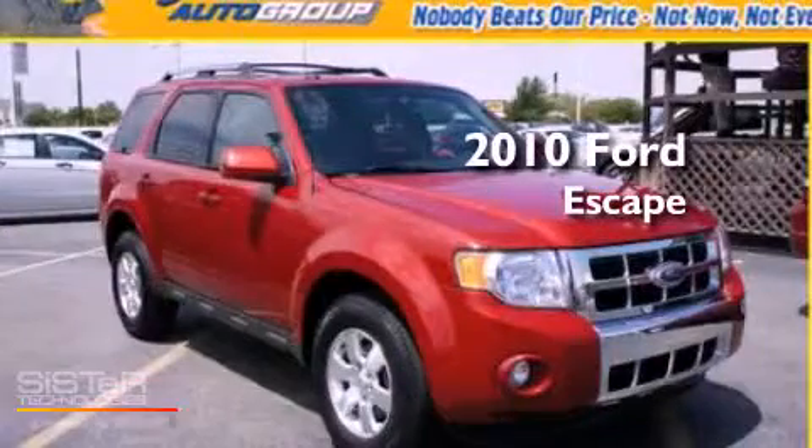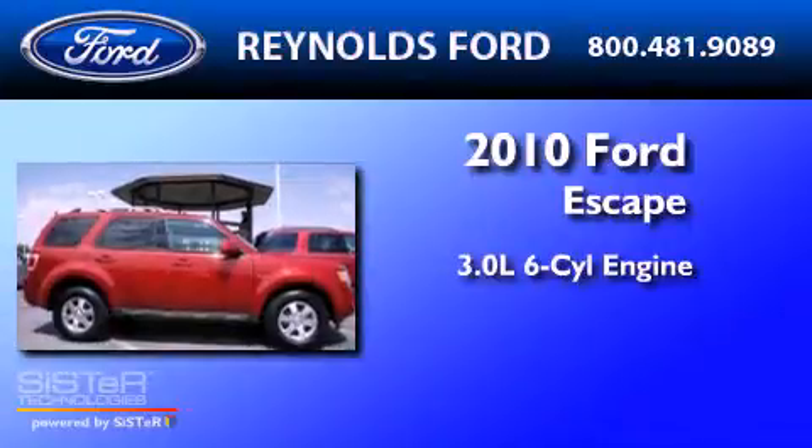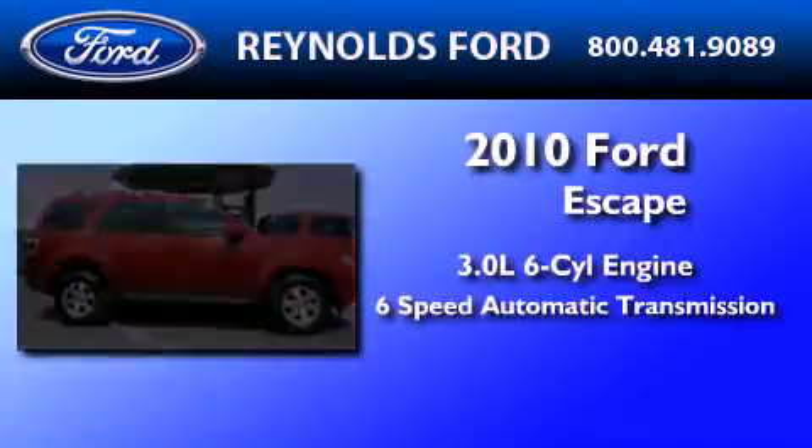This is a 2010 Ford Escape. It features a 3.0-liter six-cylinder engine and a six-speed automatic transmission.